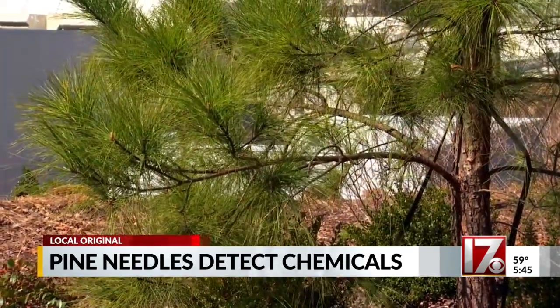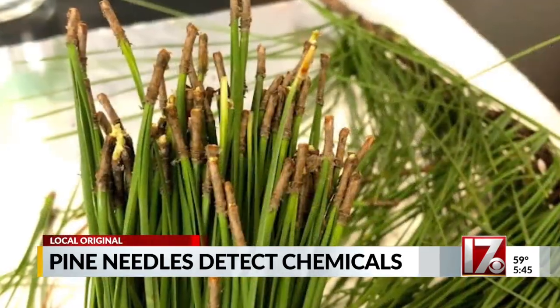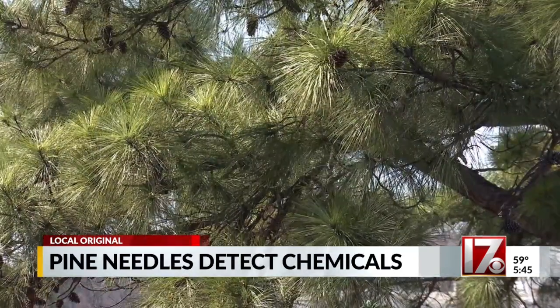Aside from its accuracy, pine needles are free, leading to far cheaper testing. The other advantage over traditional equipment is that trees are always there — other equipment might miss big contamination events because you'd have to rush out quickly to sample, but trees are always present and capturing data.